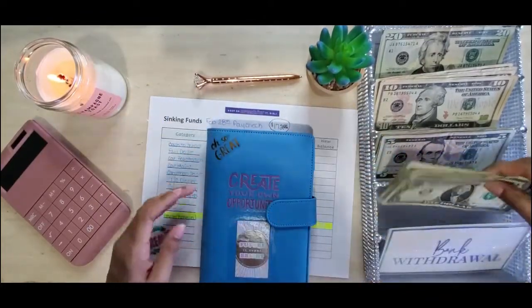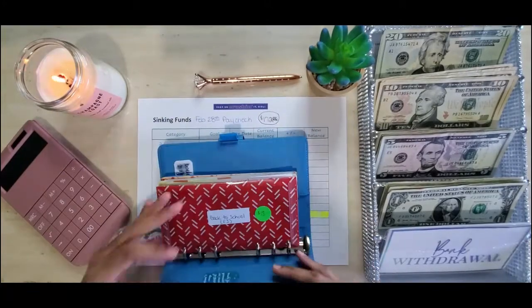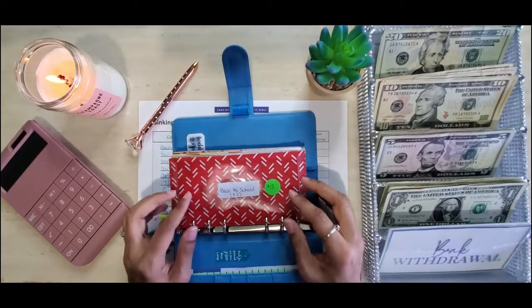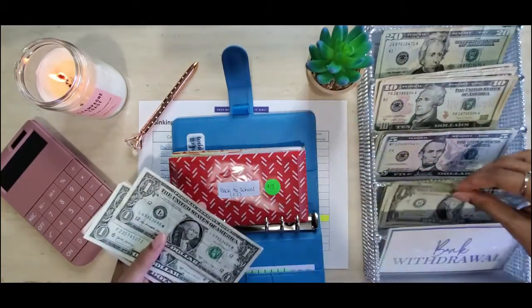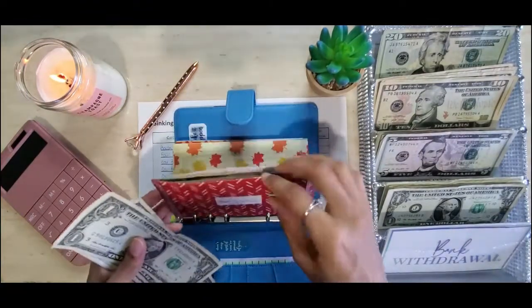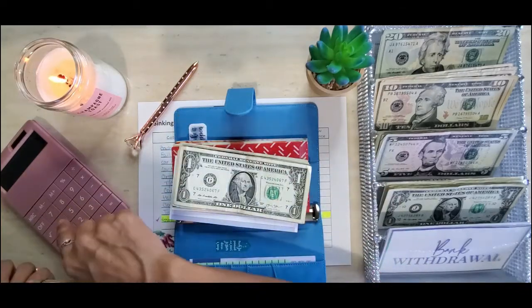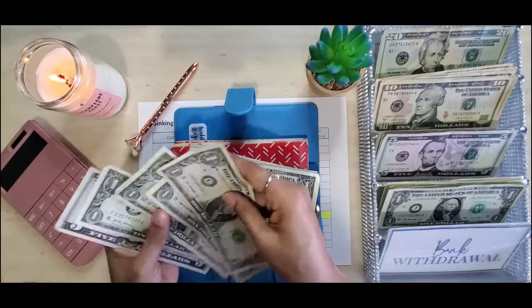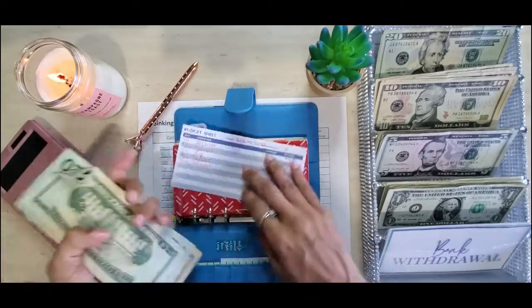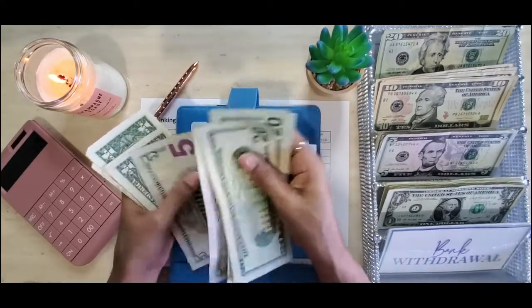Okay guys, I have my tracker here and we'll address this in a minute, but we're going to go ahead and start our stuffing. The first thing we're going to stuff is back to school, and back to school gets $9 — that's going to be one five and four ones. After stuffing back to school we should have $115, and I will track this part later so I don't have a long video.